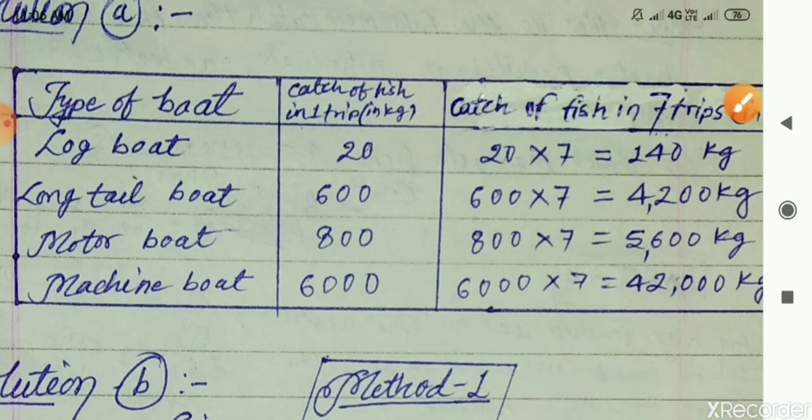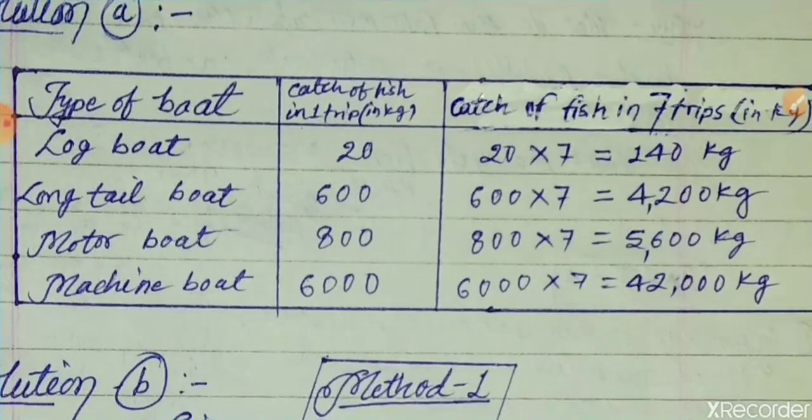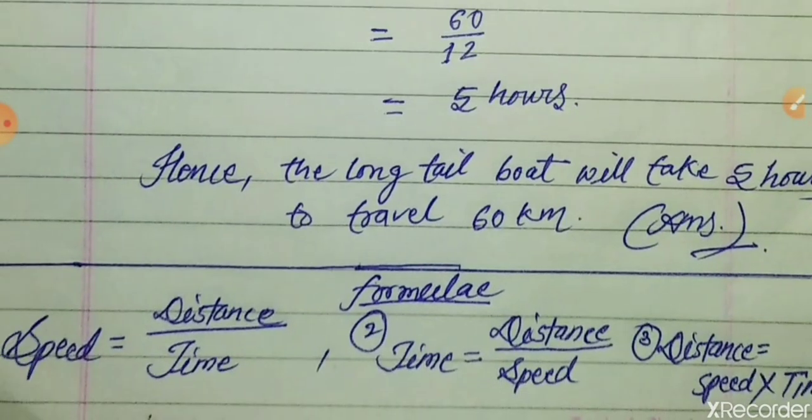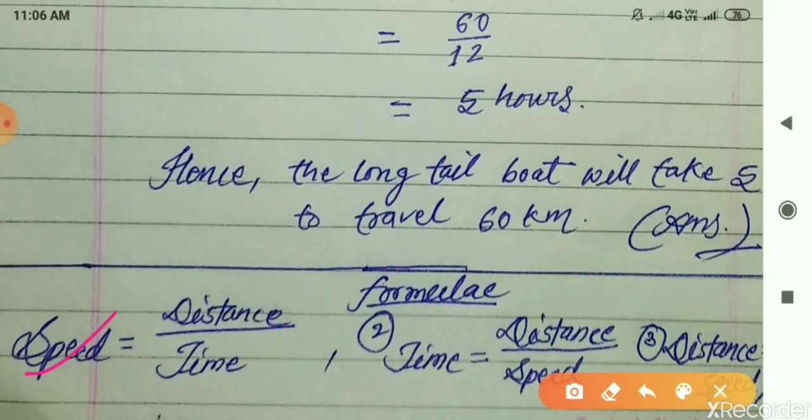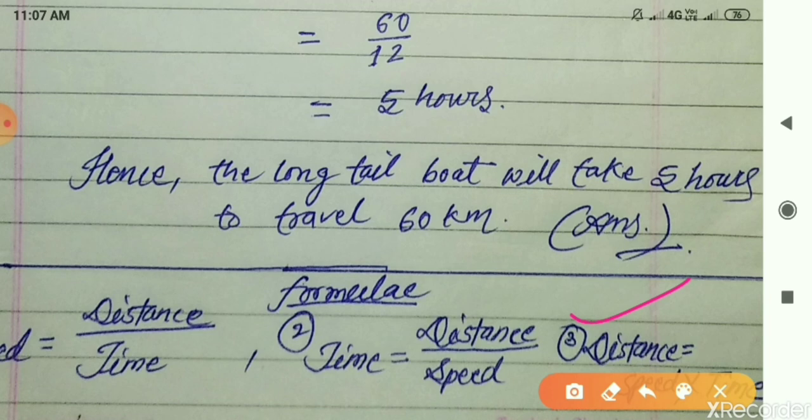Now come to Question B. Before solving Questions B and C, we need to understand the relationship between speed, distance and time through formulas. The formulas are: Speed = Distance ÷ Time; Time = Distance ÷ Speed; and Distance = Speed × Time. These are the three basic and very important formulas we will use to solve these two questions.